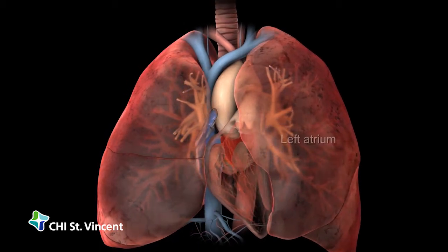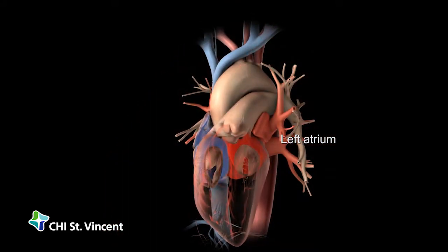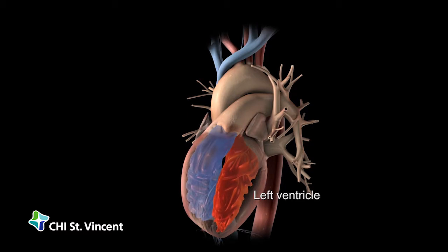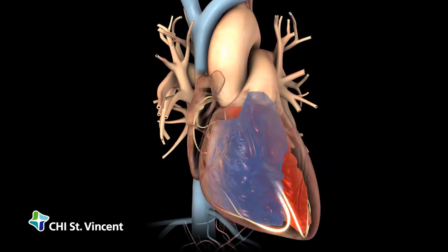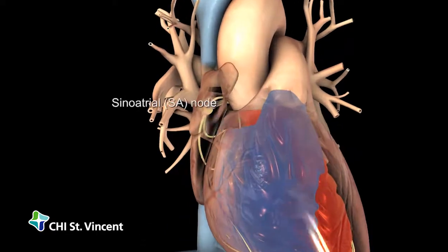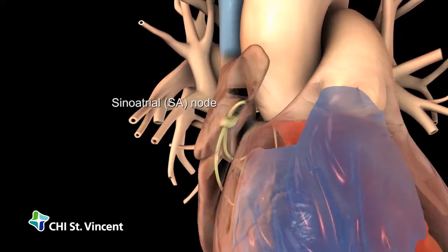At the same time, the left atrium receives blood from the lungs and the left ventricle pumps it out to supply your body's tissues with oxygen and nutrients. Each heartbeat begins in the heart's natural pacemaker, called the sinoatrial or SA node, located in the wall of the right atrium.